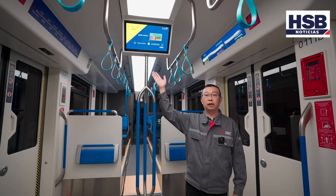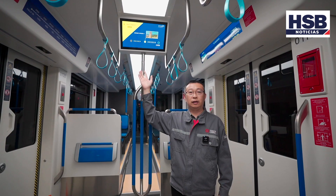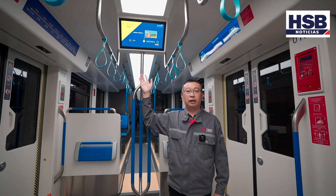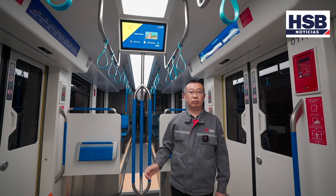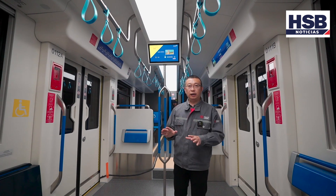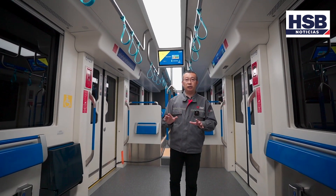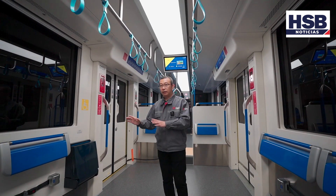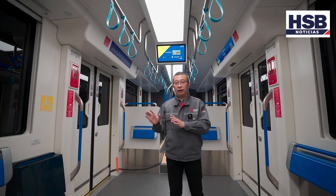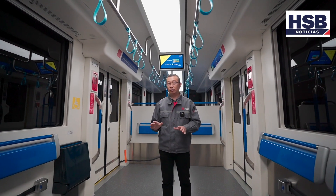La aplicación del logotipo de la empresa en el respaldo de los asientos tiene un efecto publicitario y decorativo ideal. En el techo central, el diseño de gran área de fuente de luz genera un efecto llamativo y elegante, brindando a los pasajeros una agradable experiencia visual. Además, se puede ajustar de manera inteligente de acuerdo con el brillo del entorno externo, reduciendo el consumo de energía de iluminación.